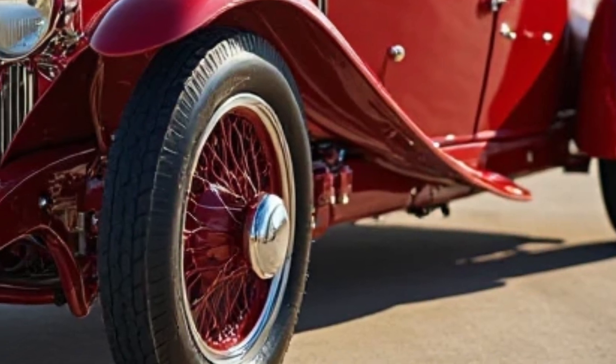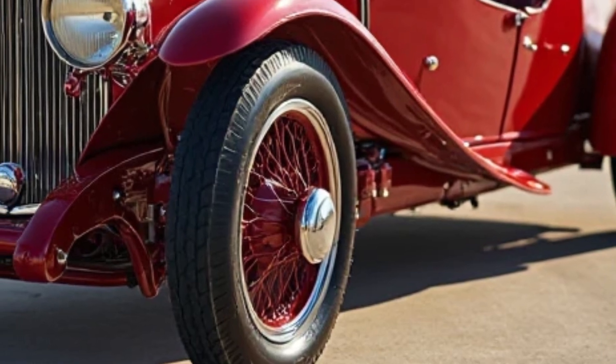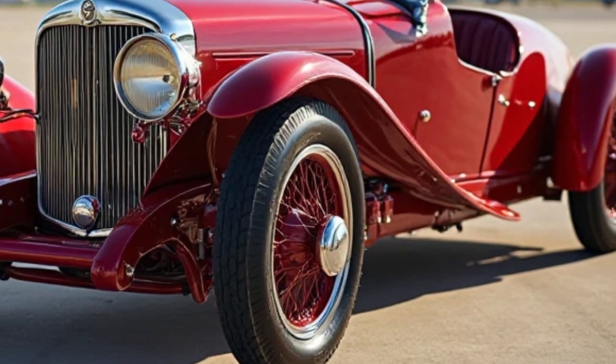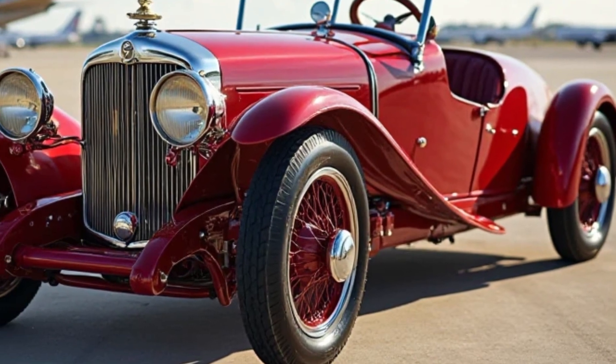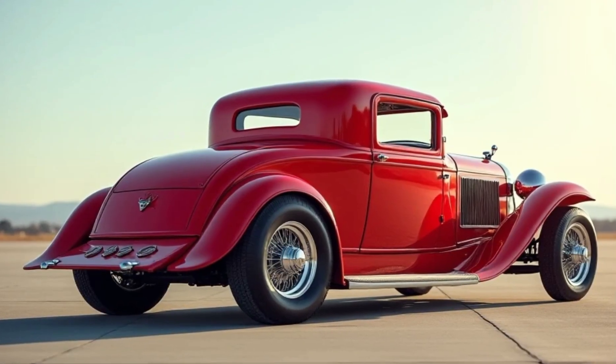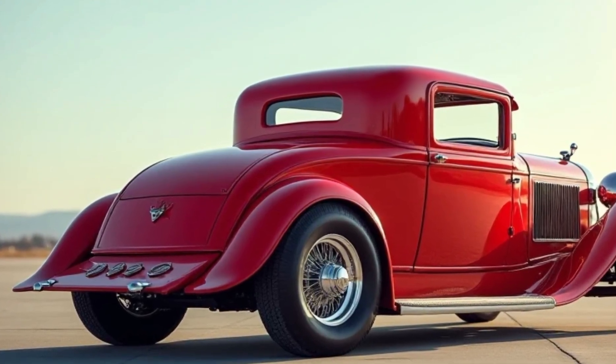Just take a look at the level of detail on this car. From its polished brass fittings to its flowing fender lines, the E20 embodies classic 1920s luxury. The tall, upright grille and large, round headlamps give it an unmistakable presence. Back in the day, owning one of these meant you were driving something truly ahead of its time.